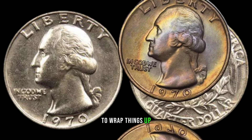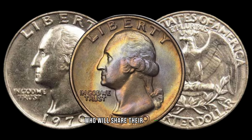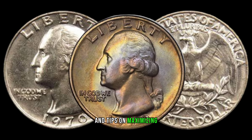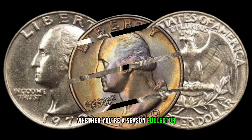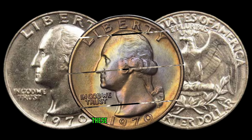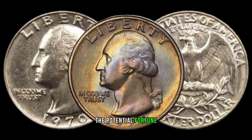To wrap things up, we'll hear from numismatic experts who will share their insights and tips on maximizing the value of your 1970 Washington quarter. Whether you're a seasoned collector or a beginner, these nuggets of wisdom will guide you on your journey to unlocking the potential fortune within this coin.